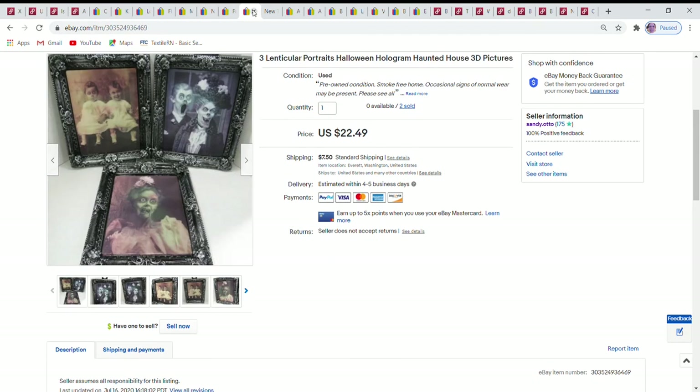The last sale for the first week is a Halloween set of three lenticular portraits. These have been selling really well all year and are a fun pickup. They sold for $22.49 and sold through a promoted listing.